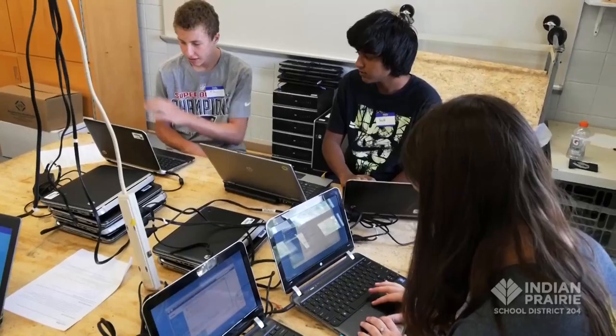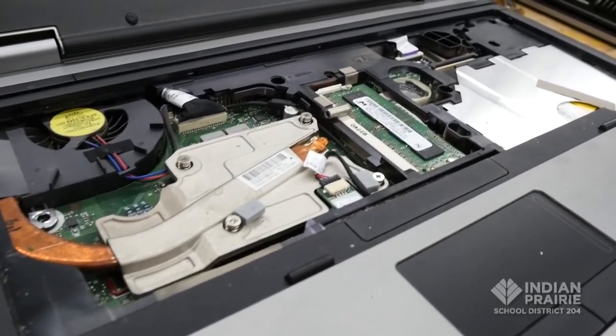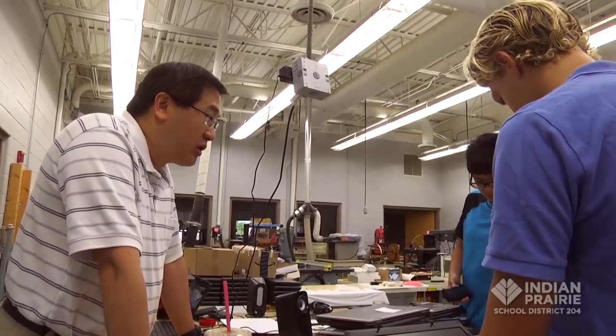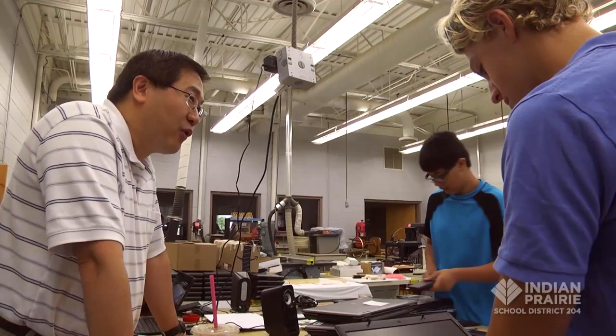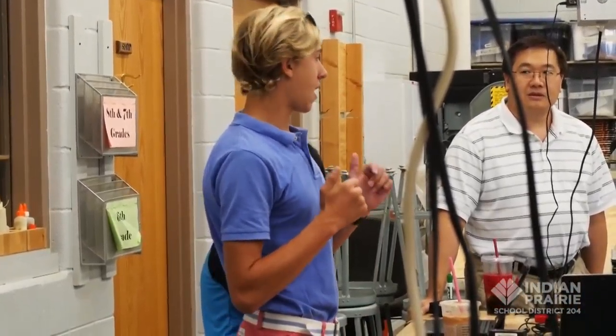I have a passion for computers and I also love this community, and I want to provide what I know — my skills and my passion — to the community. So when I heard about this program through my high school, I was instantly hooked and I absolutely love it. I look forward every year to coming back.